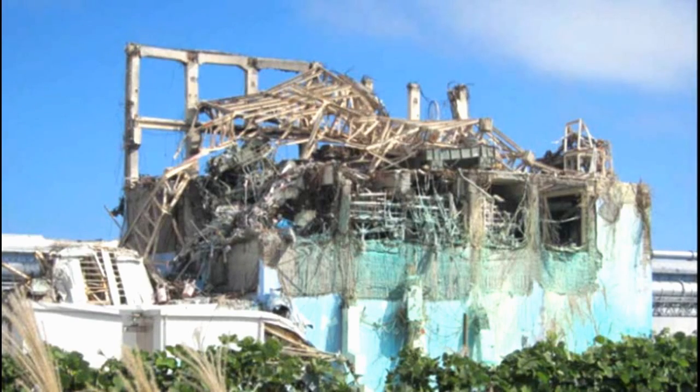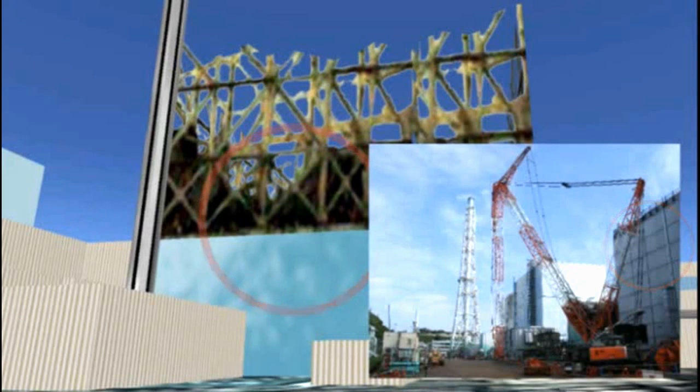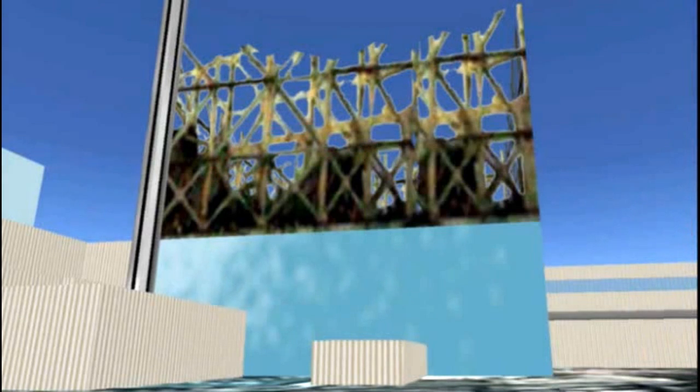Unit 3 is being covered up and will probably be completely covered with a shrink wrap cover by winter, but right now it's the only building exposed to the atmosphere.